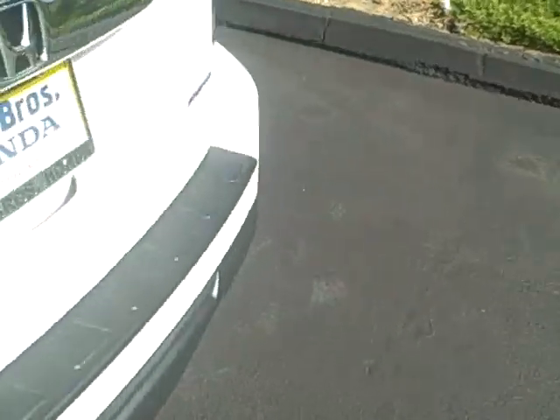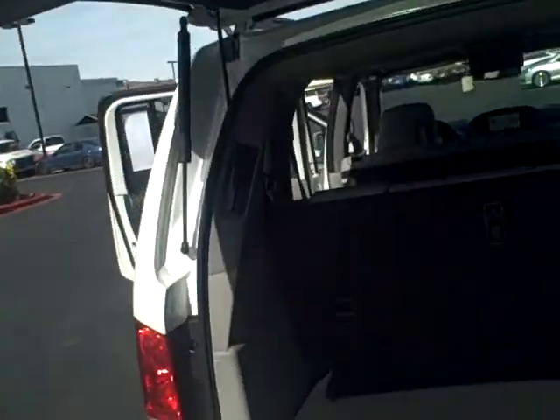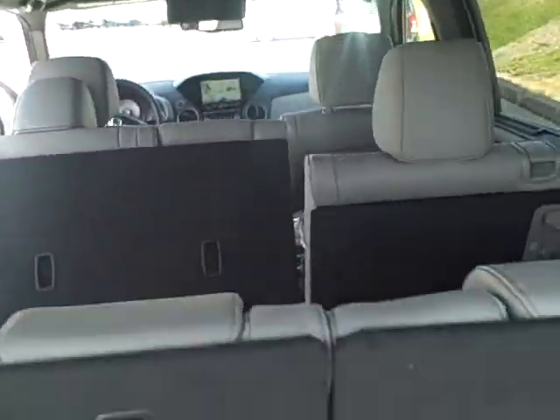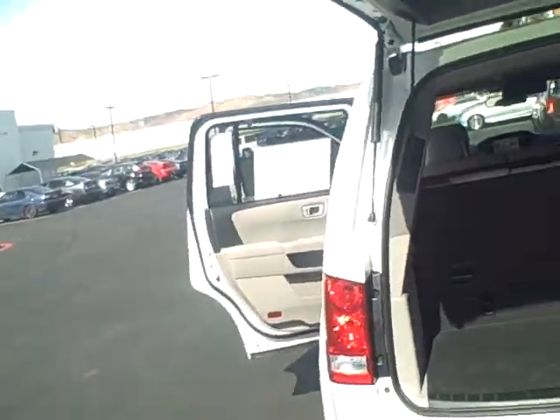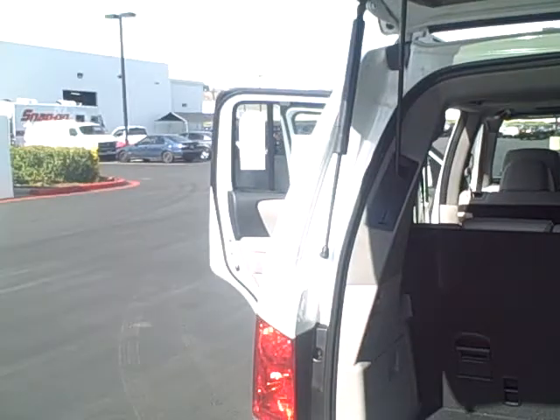On the actual key fob there's a button that opens the power liftgate remotely. To close it, just push this button up here and it comes down automatically.